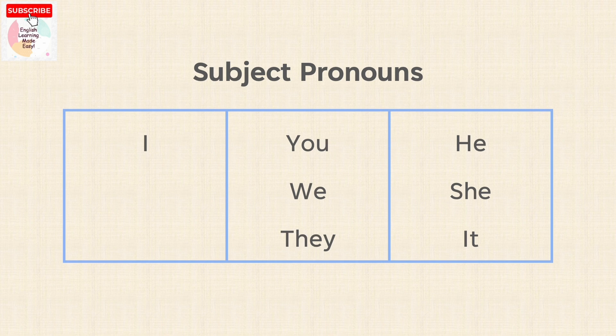Subject pronouns: I, You, We, They, He, She, It.